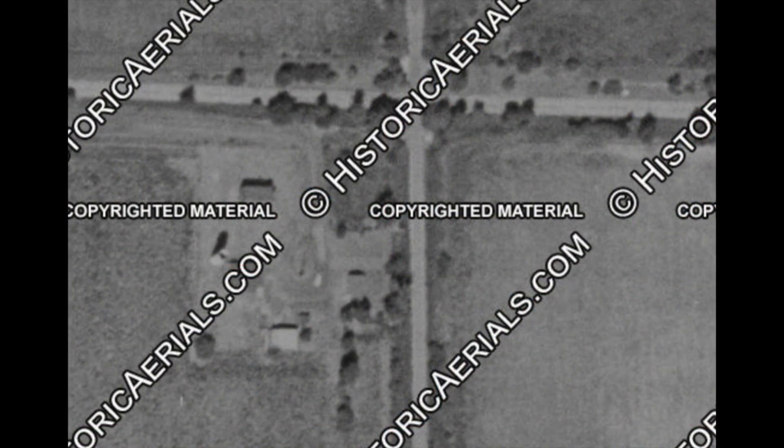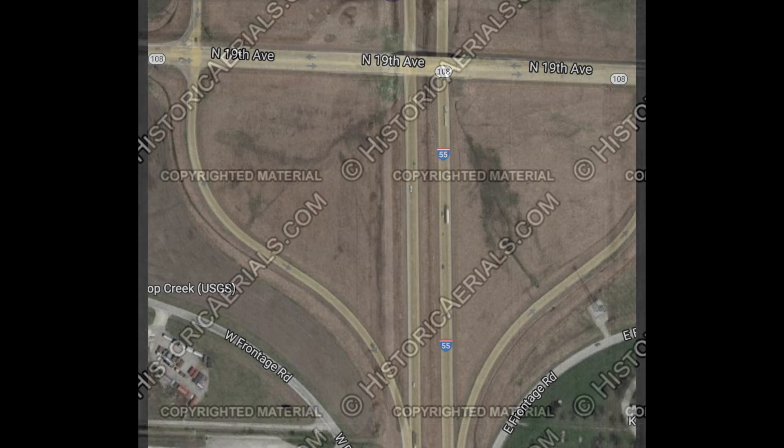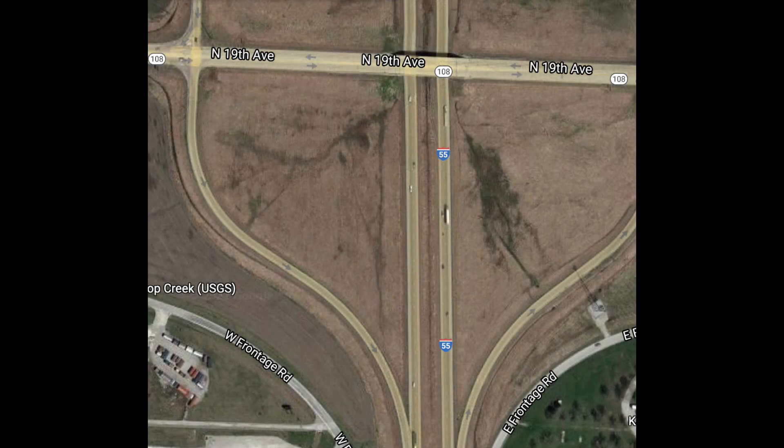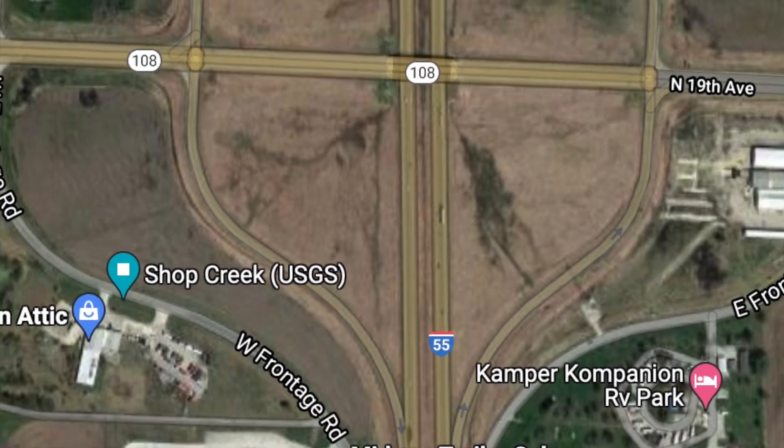Let's look now at the former main intersection of Shop Creek — that would have been Illinois 108 and the railroad. Just to the southeast of that is a building along the road that leads to Route 66. Continuing southeast, we see the south side of Shop Creek, the four-lane Route 66 coming right down the middle, and then across is Illinois 108 and what was probably a gas station on that northwest corner.